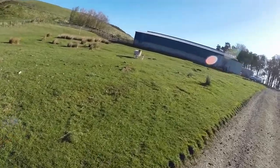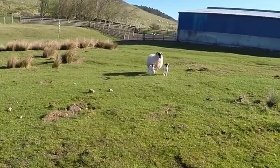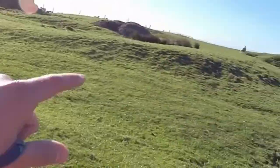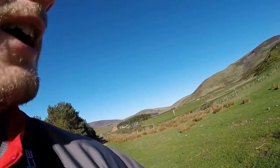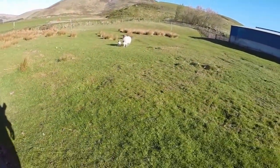Mega cuteness — there's the sheep with her lambs. You're very cute, aren't you? Cute lambs — and there's another one over there. So sweet, running through hills with lambs and sheep. Sheep are scary, lambs are very cute.